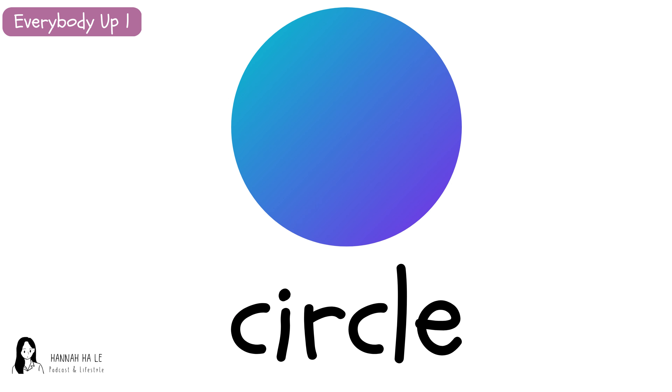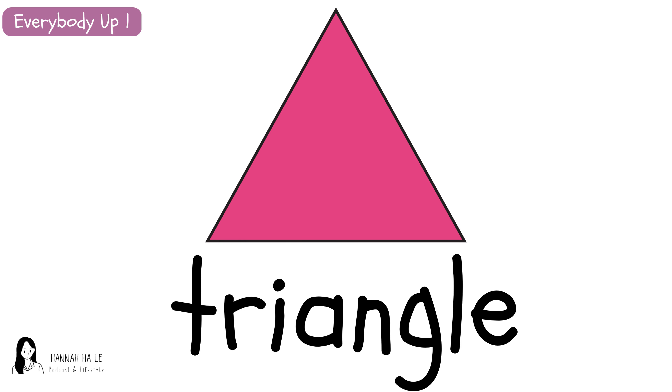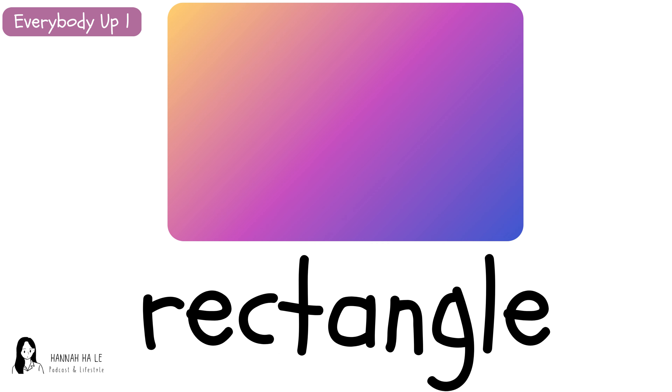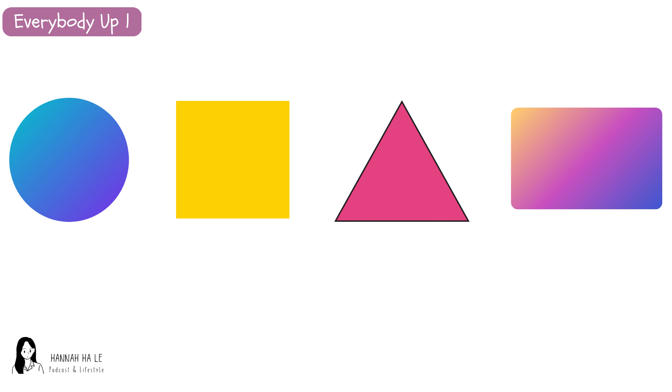Circle. Circle. Square. Square. Triangle. Rectangle.